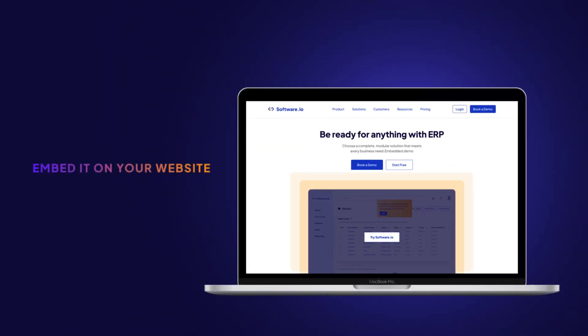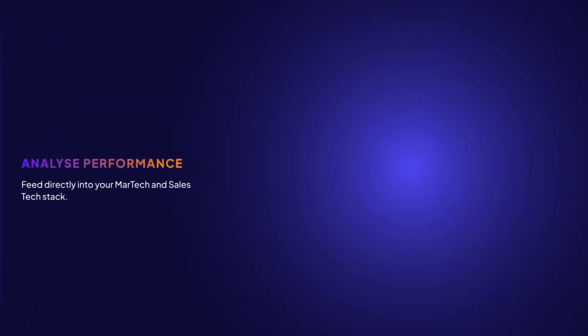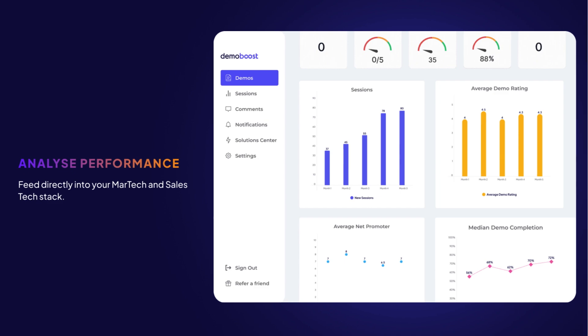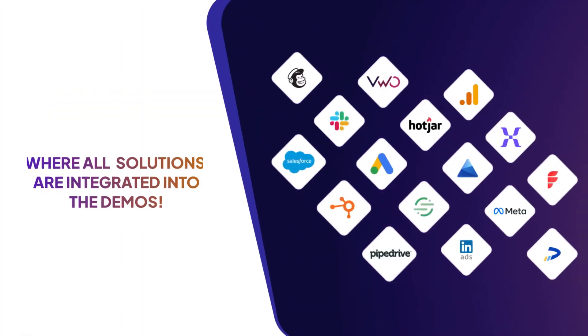Embed it on your website, share it on social, or send it via email. Analyse performance and feed directly into your Martech and SalesTech stack, where all solutions are integrated into the demos.